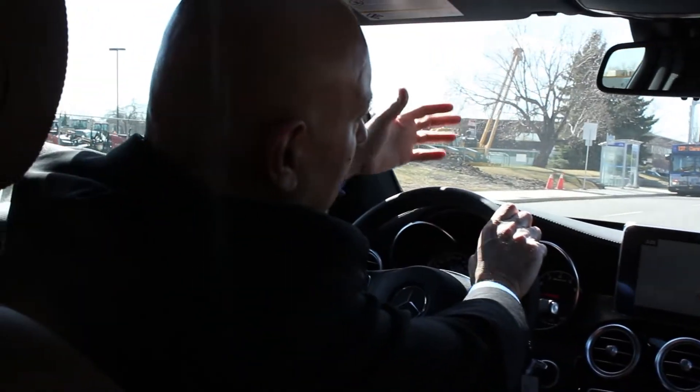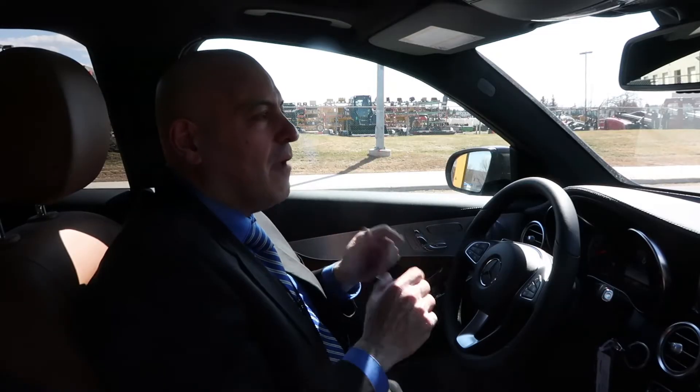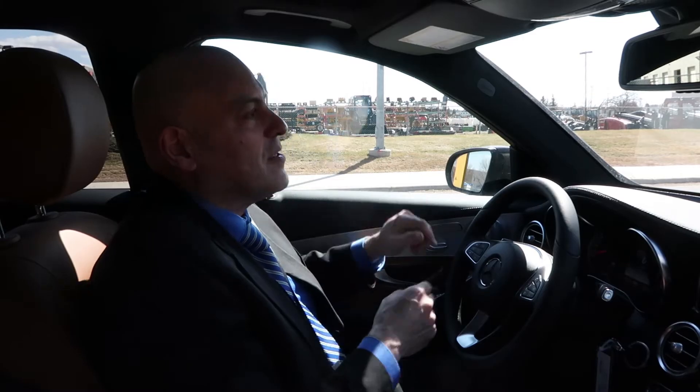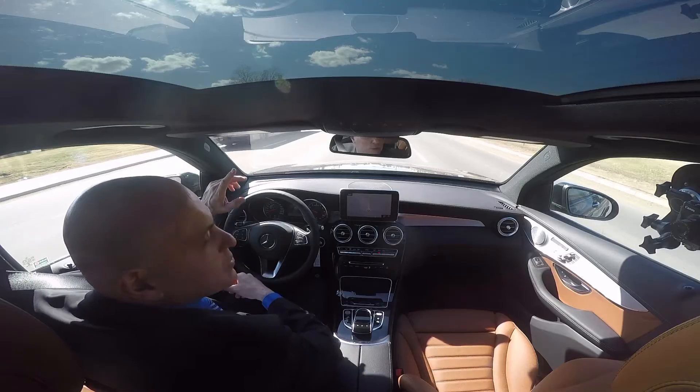We're standing behind the lights. I can lock the brake — the engine is off and I'm burning zero fuel, relaxing my foot. The traffic stops, I just push the gas and proceed to drive again.